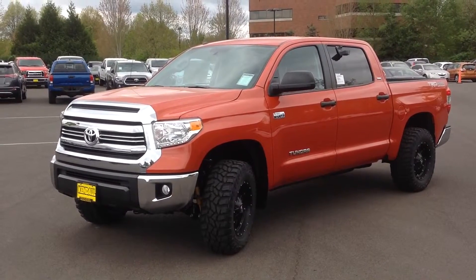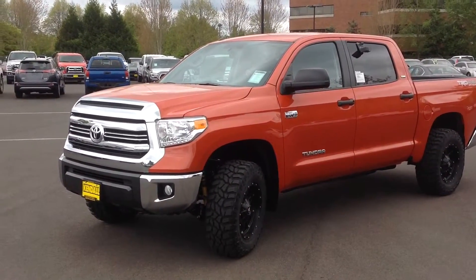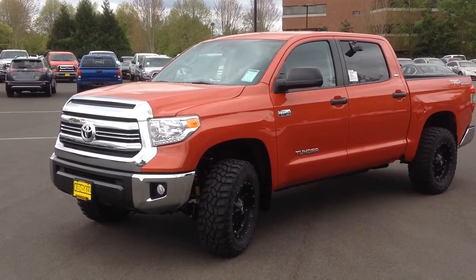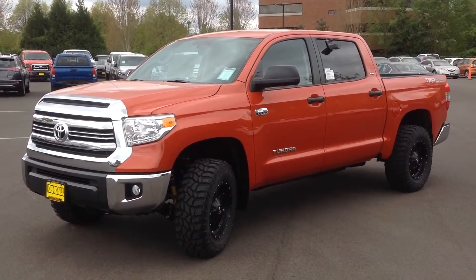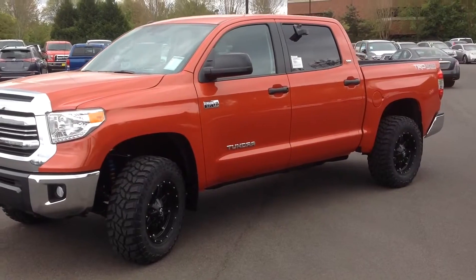Good afternoon Brian. This is Brett with Kendall Toyota. I just wanted to first thank you for the opportunity for us to help find you a new Tundra. The one that you sent in information about I have here in front of me. It's a 5.7 liter TRD Off-Road in the CrewMax.